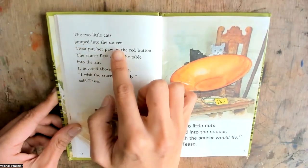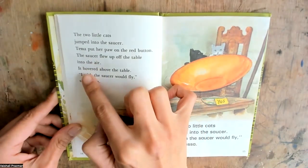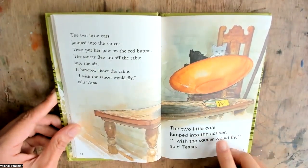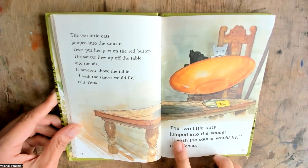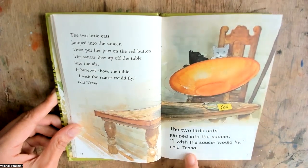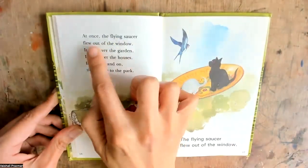The two little cats jumped into the saucer. Tessa put a paw on the red button. The saucer flew up off the table into the air. It hovered above the table. I wish the saucer would fly, said Tessa. At once the flying saucer flew out of the window.